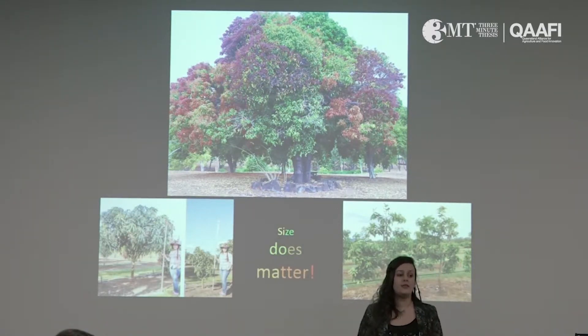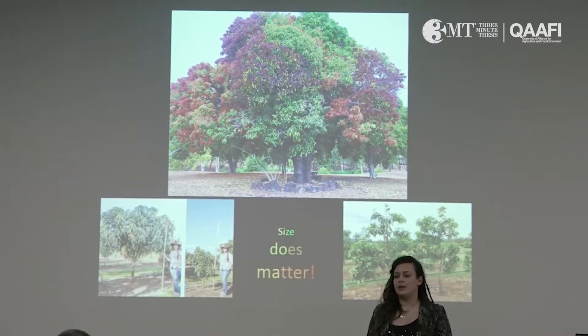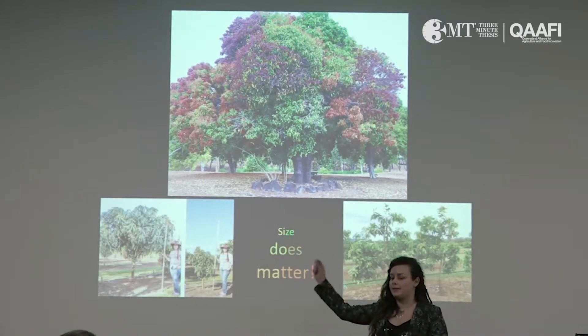Big trees are difficult to manage. Pruning, spraying, and picking are more costly on big trees. If workers put their feet on the first step of a ladder, labor costs are going to increase dramatically.